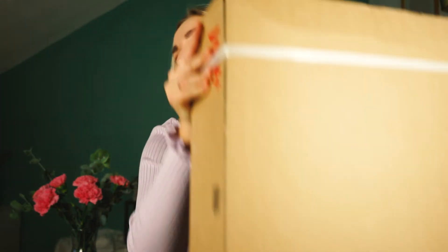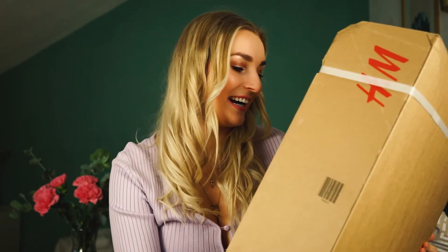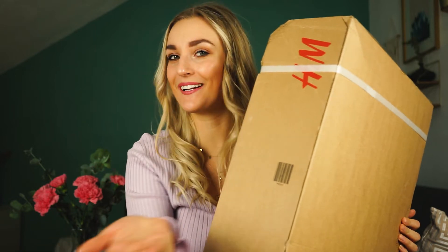Hi guys, welcome back to my channel. So today I have a very special video because I have an H&M box, but the items in here — I have no idea what they are because my boyfriend picked them out for me.